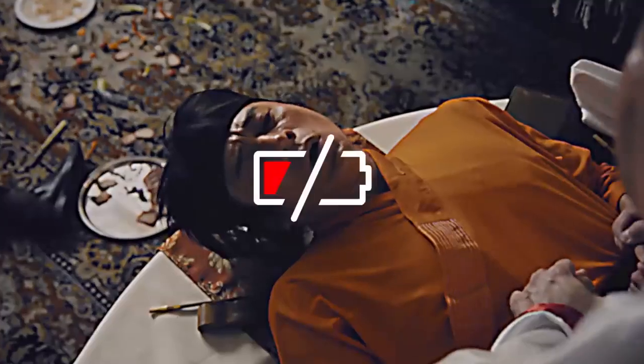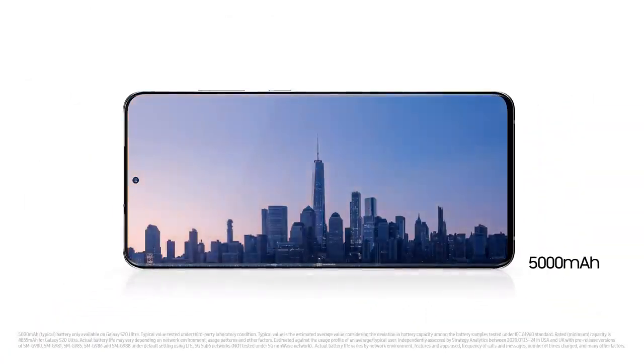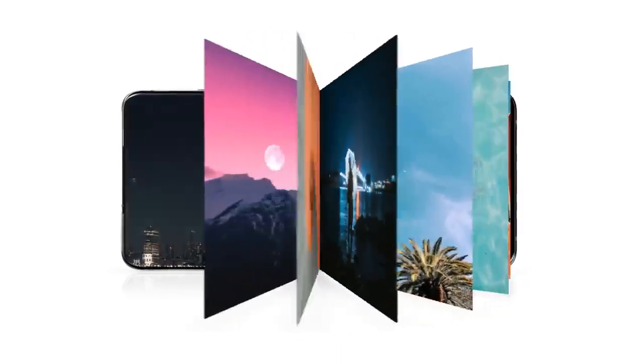S20 Ultra's intelligent battery management gives you the power to go on and on and on.